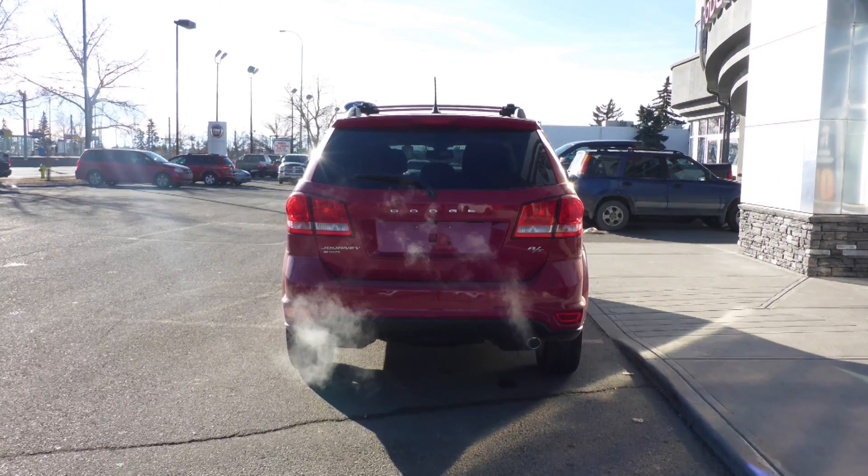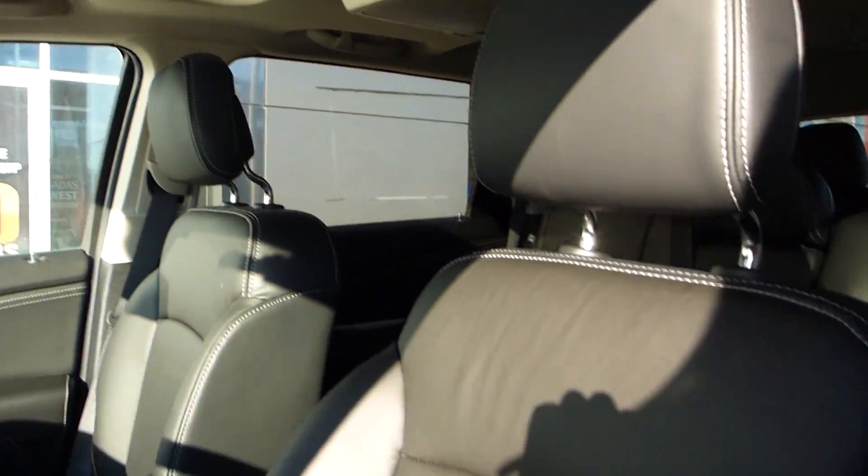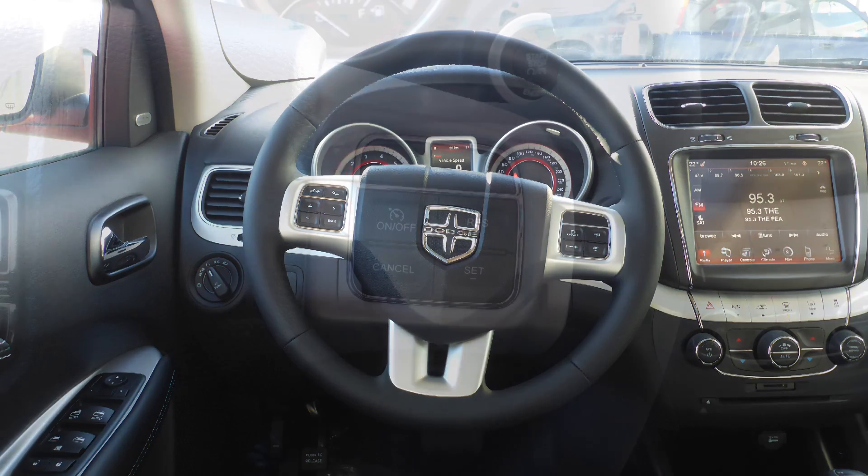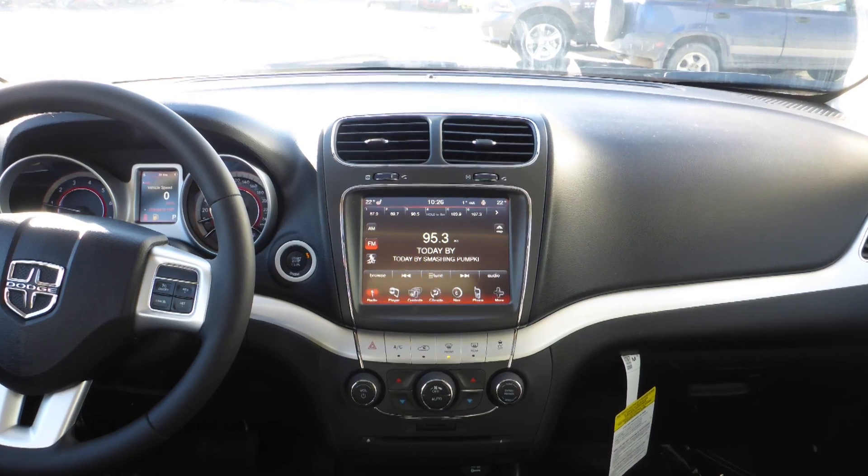Hi Jose. This 2015 Dodge Journey RT all-wheel drive comes equipped with a 3.6 litre engine and automatic transmission, power heated manual folding side mirrors, halogen headlamps, fog lamps, 19-inch aluminum wheels, and a redline exterior.